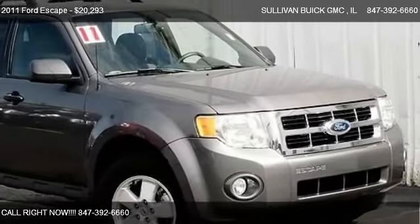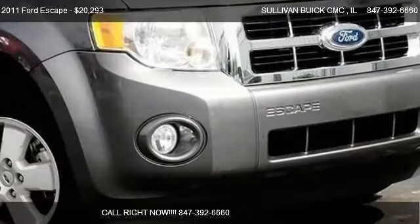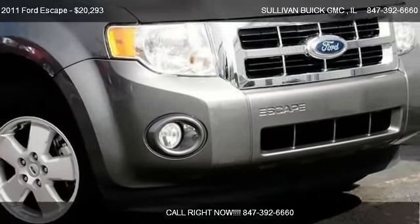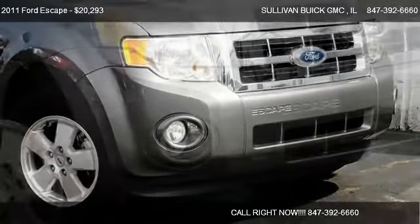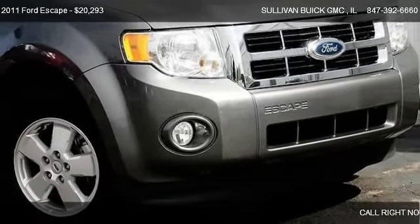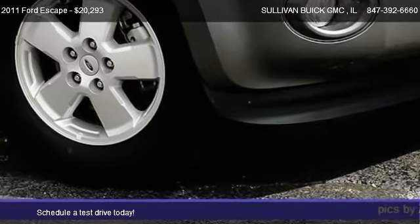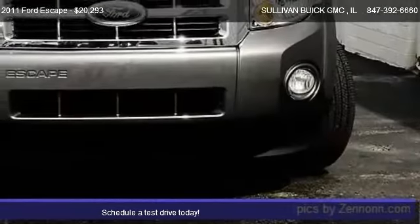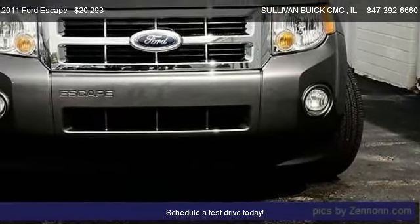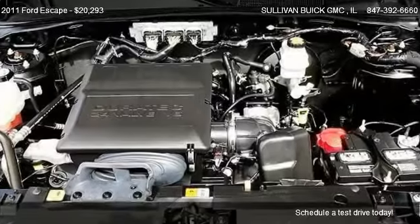This 2011 Ford Escape is offered by Sullivan Buick GMC. Priced at $20,293, this Escape is ready to sell. This 2011 Ford Escape has just over 20,517 miles.